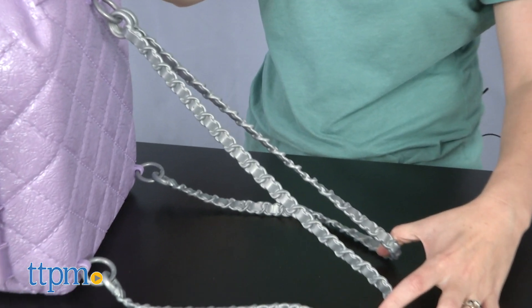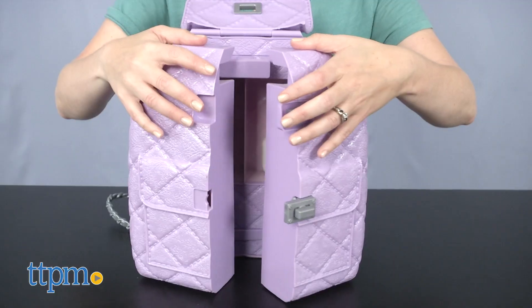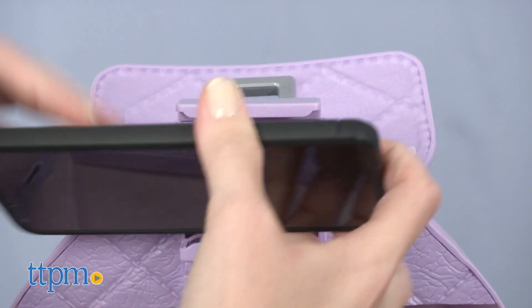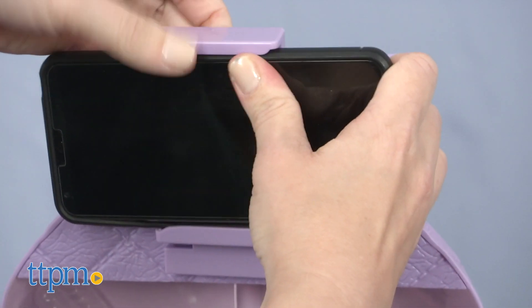This plastic purple backpack with chain-like straps opens up to reveal more than 15 cosmetic pieces and a lot of storage. It even has a phone holder so you can watch makeup tutorials or make your own.